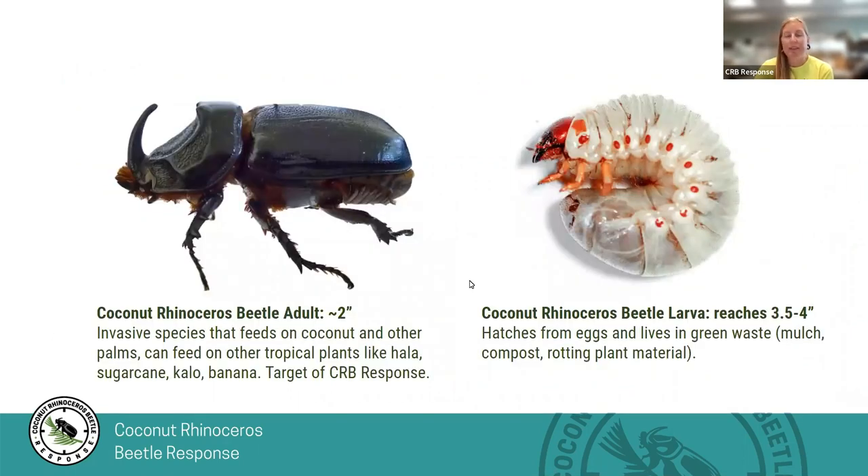To the left is an adult CRB. It has an all-black body without any pattern. It's about two inches long and has a horn, which is where 'rhinoceros' in its name comes from. So if you find a big black beetle with a horn, you probably found a CRB. But if it's only about half an inch and has long antennae, or is metallic green, or has speckles, it's probably one of its lookalikes.